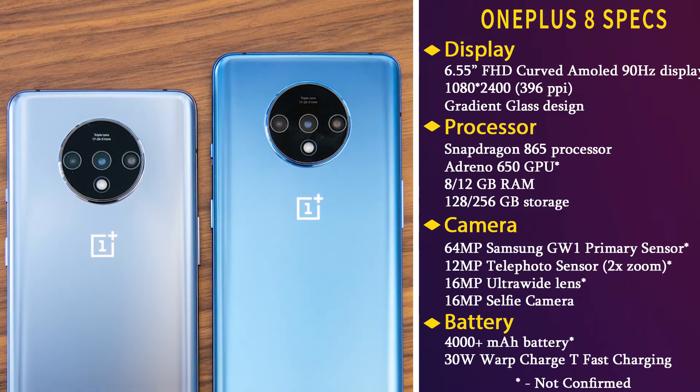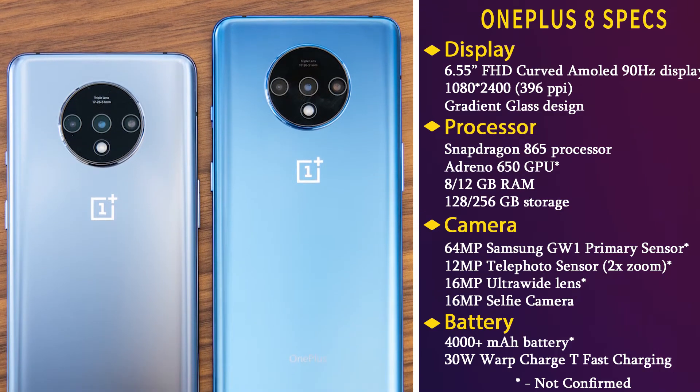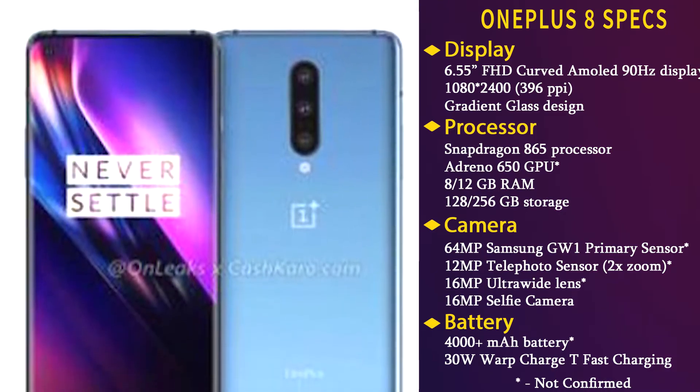The OnePlus 7's circular Omnitrix-style triple camera module was definitely a sore point in the design department, but it looks like OnePlus has learned from their mistake. OnePlus decided to go with the traditional vertical camera alignment in OnePlus 8.